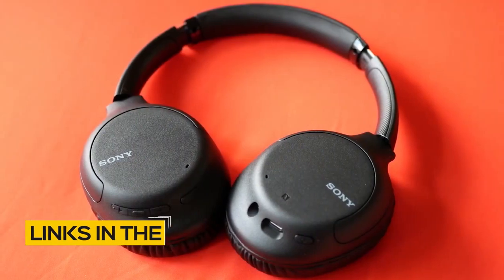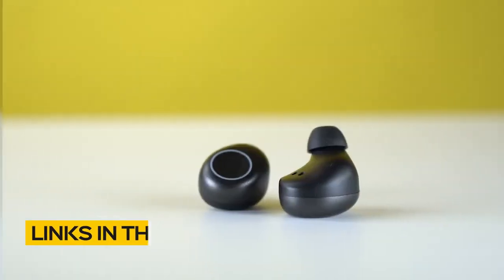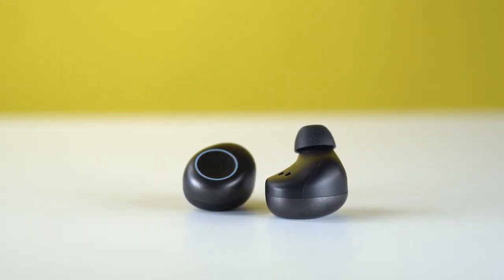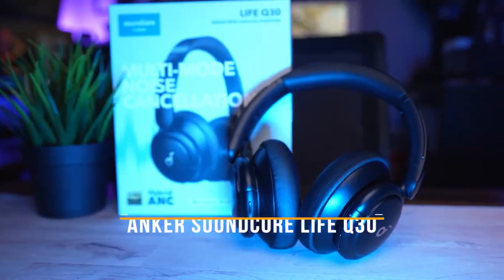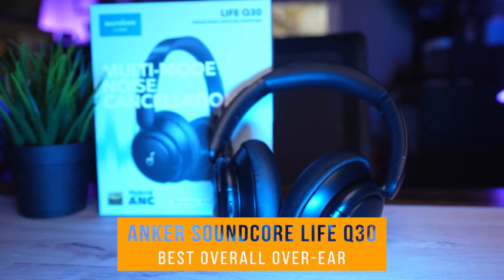All the links to find the best prices on all the products mentioned in this video will be in the description below. The products are in no exact order, so be sure to stay tuned till the end so you don't miss anything. First up, the Anker Soundcore Life Q30, our pick for best overall budget over-ear headphones.